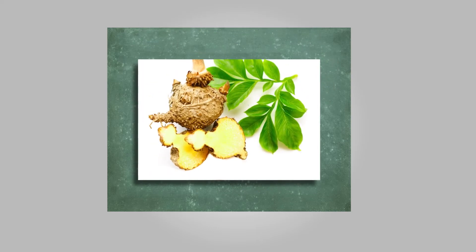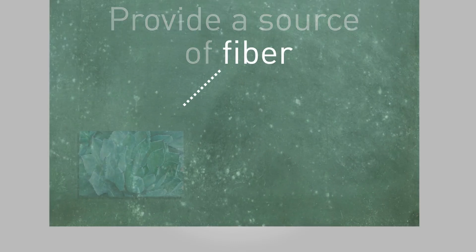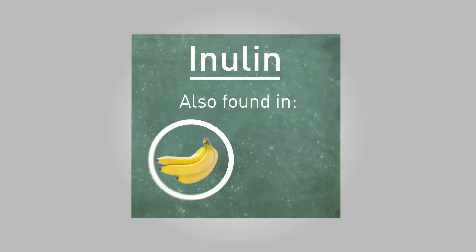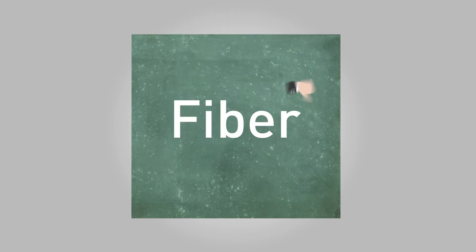Earlier we mentioned inulin, and although it's not technically an extract in this category, it's still an important ingredient to cover. Inulin's main job in food products is to provide a source of fiber. Sources for commercial inulin fiber include plants like agave, chicory, and Jerusalem artichoke. Inulin can also be found in more common fruits and vegetables like bananas or asparagus.